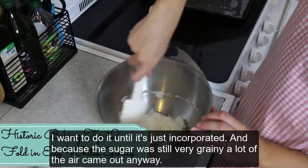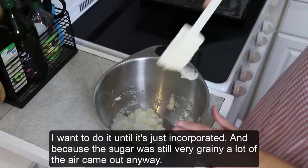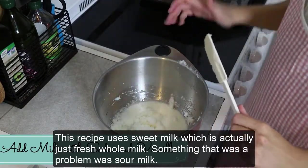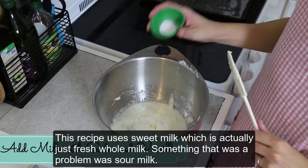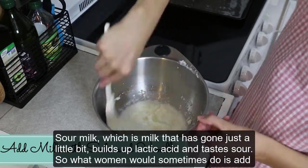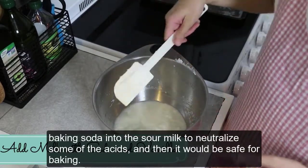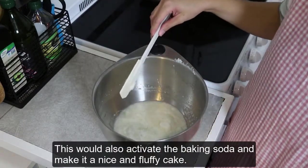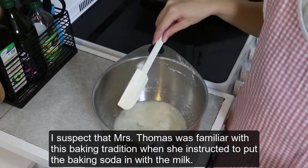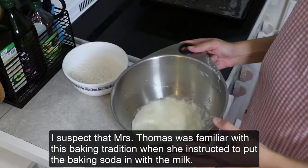I only want to mix until just incorporated. Because the sugar was still very grainy, a lot of the air came out anyway. This recipe uses sweet milk, which is actually just fresh whole milk. Something that was a problem was sour milk — milk that's gone a little bit builds up lactic acid and tastes sour. What women would sometimes do is add baking soda into the sour milk to neutralize some of the acids, making it safe for baking. This would also activate the baking soda and make a nice fluffy cake. I suspect Mrs. Thomas was familiar with this baking tradition when she instructed to put the baking soda in with the milk.